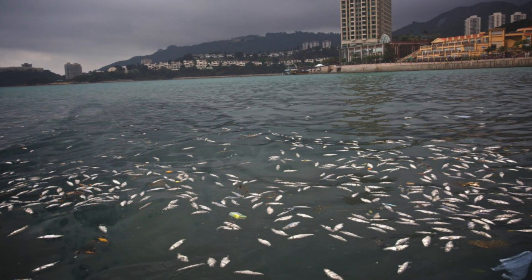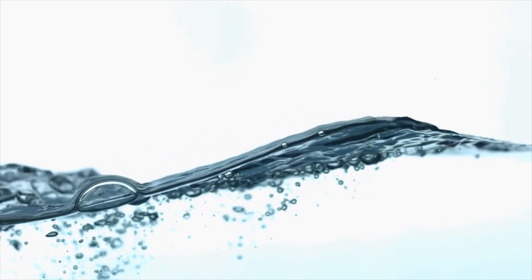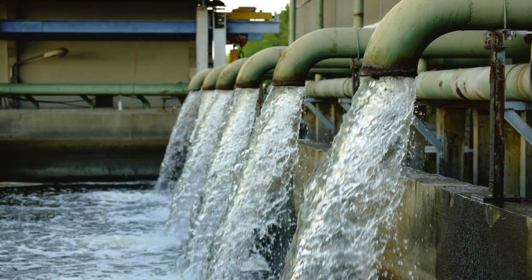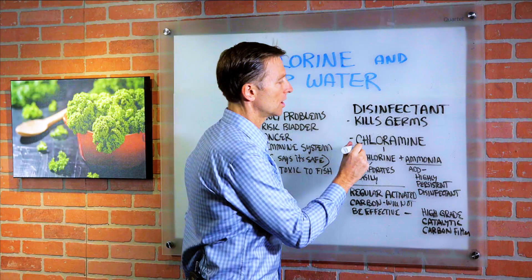I do understand that you need to disinfect whatever's in the water, but you just need a good filter in your house. Here's an interesting point: you want to call your water company and find out do they use just chlorine or a chemical called chloramine?